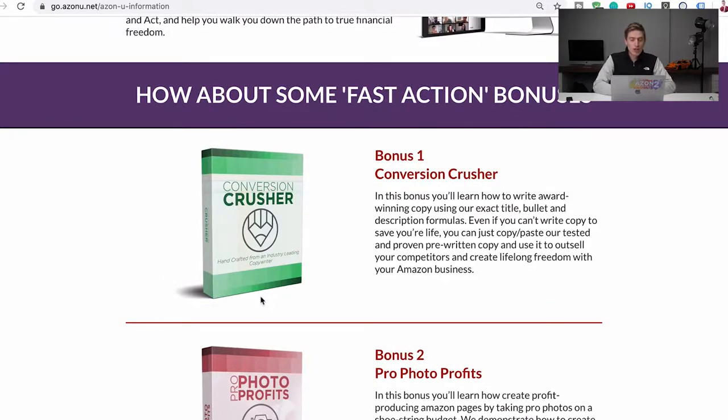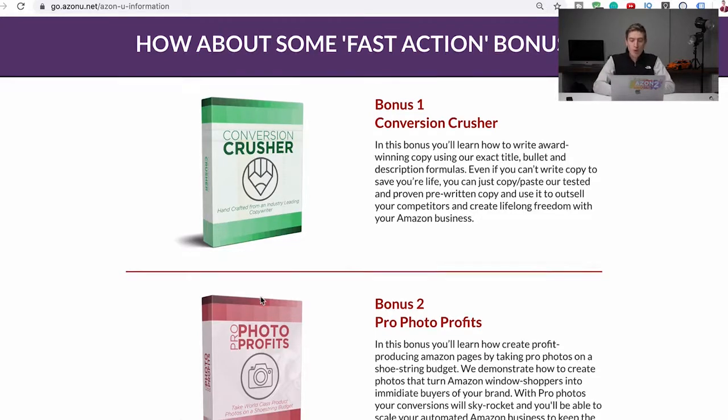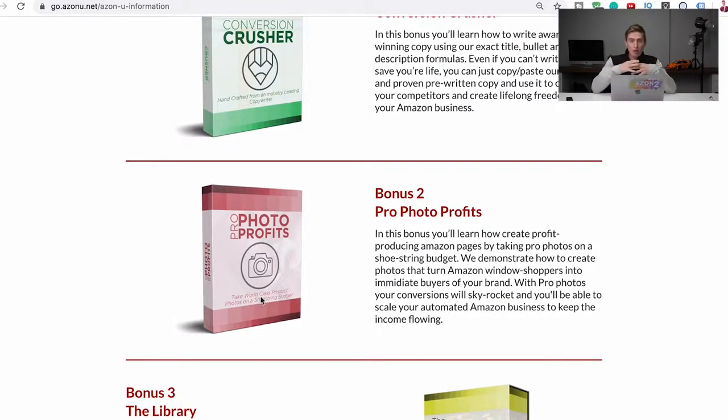We've got a few extra bonuses which we don't always offer, but at the moment they are being offered on this page. Bonus one is Conversion Crusher — a mini course Josh built just on how to create the copy for your Amazon listing: bullets, description, and title, with a lot of information laser-focused on just that area. The next bonus is Pro Photo Profits, which I created on how to create photos for your product. You don't need a studio — you can use your phone and a box to take incredible product photos that you'd see on websites and catalogs.